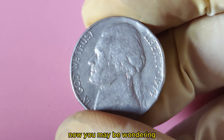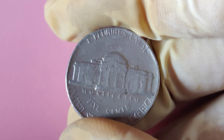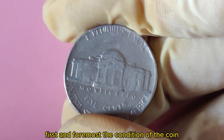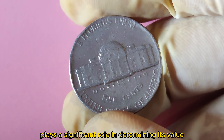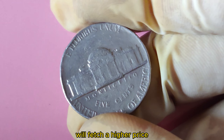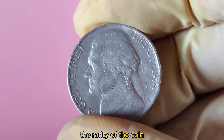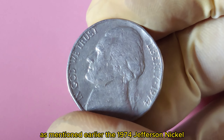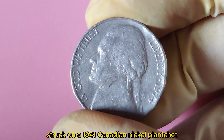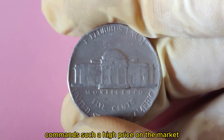How do you determine the value of a rare coin like the 1974 Jefferson Nickel? There are a few key factors. First and foremost, the condition of the coin plays a significant role — a well-preserved coin with minimal wear will fetch a higher price. In addition to condition, the rarity of the coin also plays a crucial role. The 1974 Jefferson Nickel struck on a 1941 Canadian nickel planchet is an extremely rare error coin, which is why it commands such a high price.